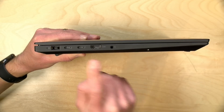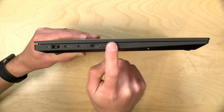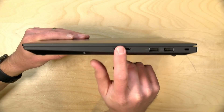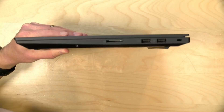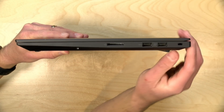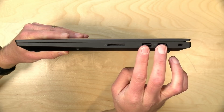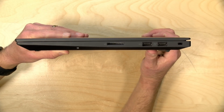Both Thunderbolt ports will output video with a dongle, and there's also a full-size HDMI port so you can plug a monitor in directly — all three can output video simultaneously. There's a headphone/microphone jack, and on the other side a full-size SD card reader, though the card doesn't go in all the way so it sticks out a bit. You've also got two USB 3 ports and a Kensington lock to keep your expensive laptop from walking away.